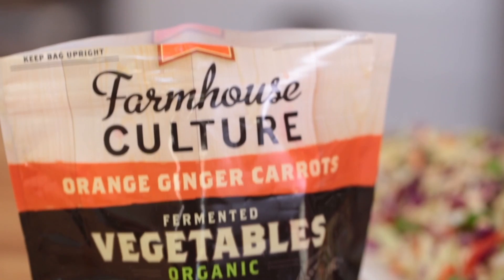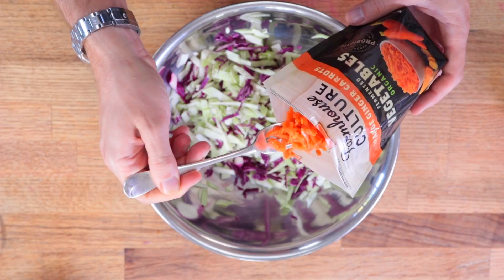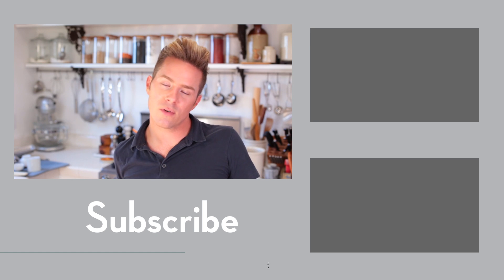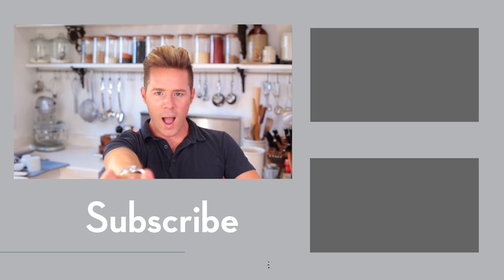Alright you guys, let me know what you think of all my little recipes in the comments section. And definitely check out Farmhouse Culture because I really love their fermented vegetables — they're so delicious, and they made all these little things so easy to pull together and added so much flavor. Not to mention some probiotics for my tummy so I can look and feel gorgeous all summer long. Thank you so much for watching this video, and I will see you next time. Bye!